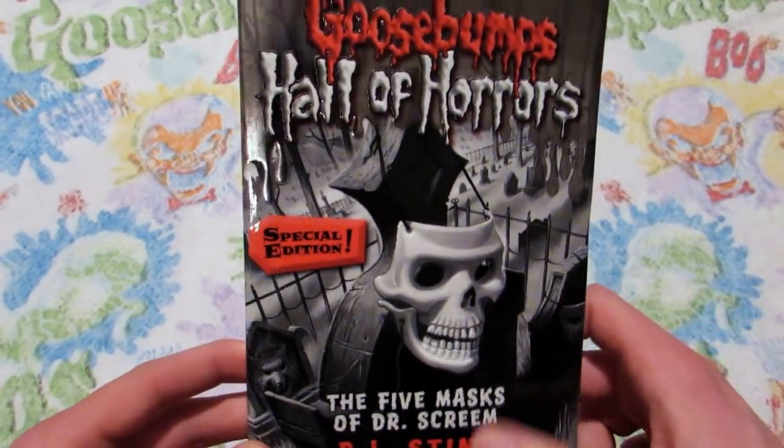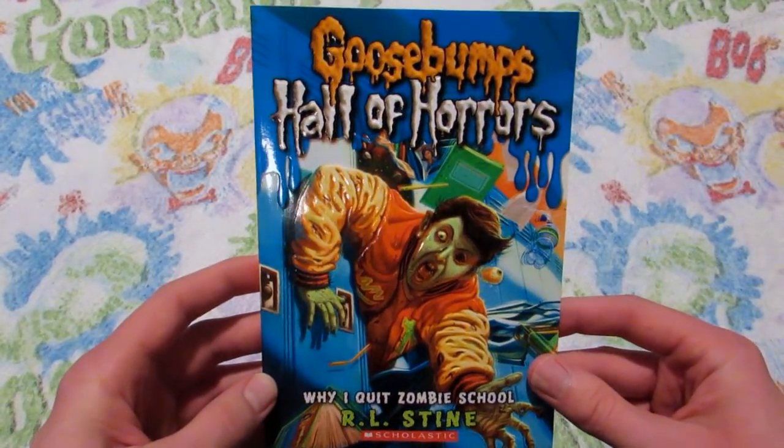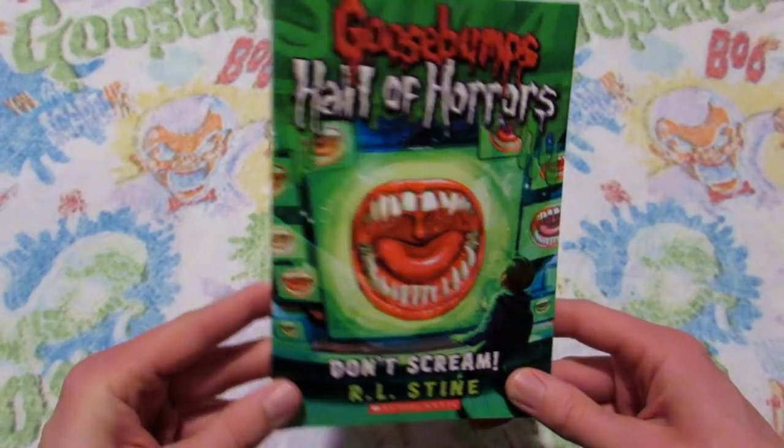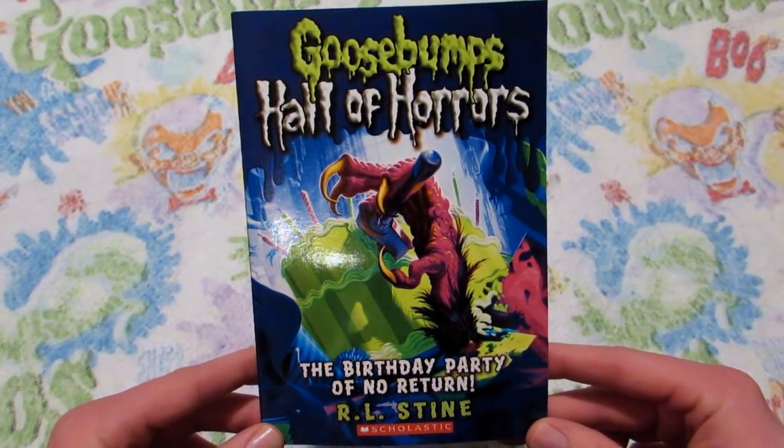The black and white with the red is really nice. Book number four, Why I Quit Zombie School. Book number five, Don't Scream. And book number six, which is the final book in the Goosebumps Hall of Horrors.